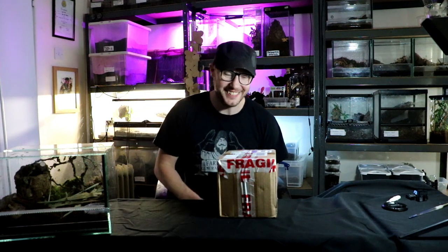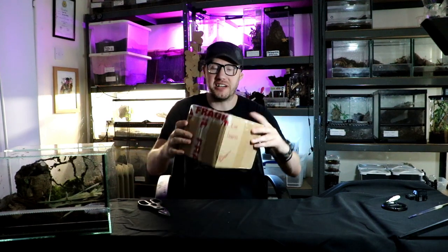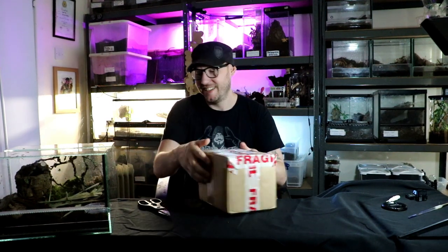Welcome back to my channel everyone. I've been waiting for this for a long time. Thank you very much to Dave from House of Bugs for sending me this. Legend.